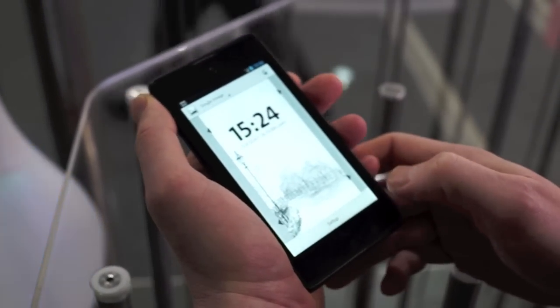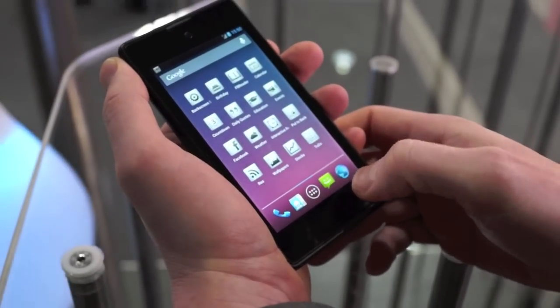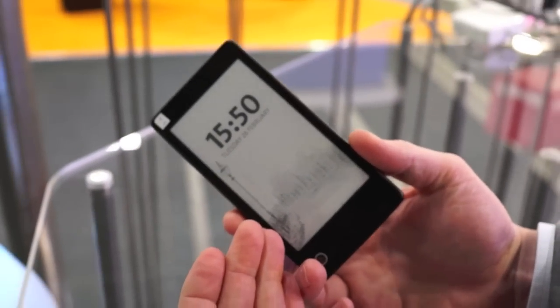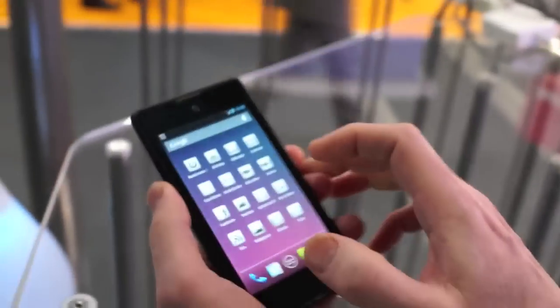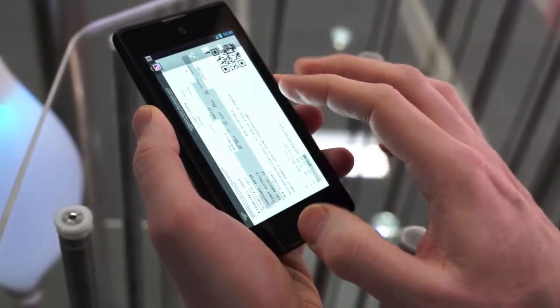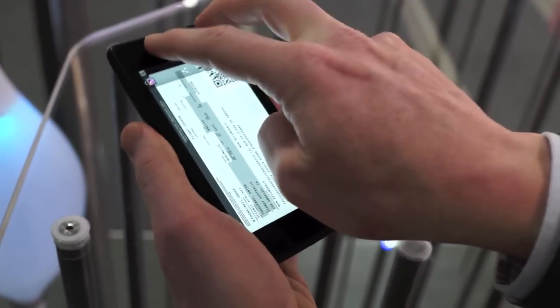The only thing we have done is we have introduced a few gestures, so you can see I can go back like this to the main menu. Then the main thing is that I have an EPD display on the back side. To this EPD display I can move any things from the LCD display, the front side, like this.